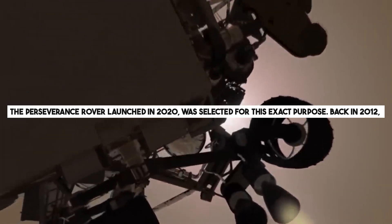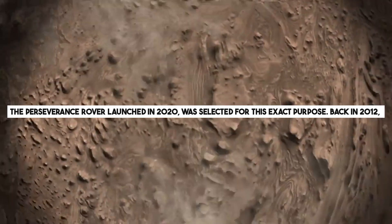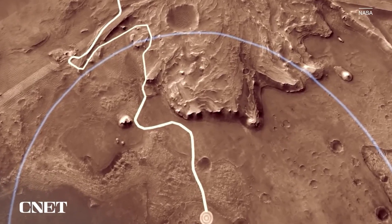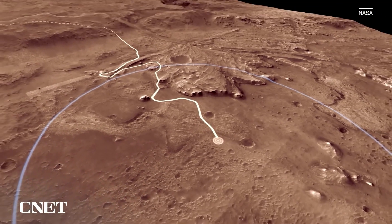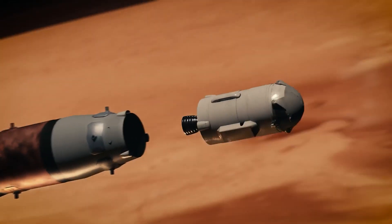The Perseverance rover, launched in 2020, was selected for this exact purpose back in 2012. Its task is to collect samples from the Jezero Crater and prepare them to be picked up by other robots so they can be transported back to Earth.